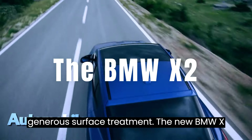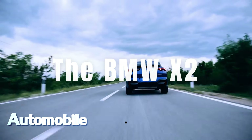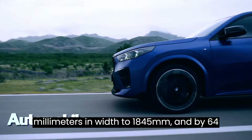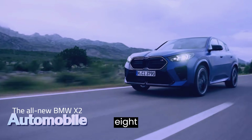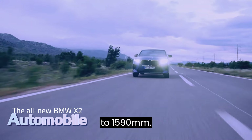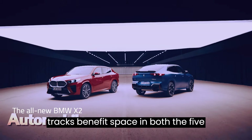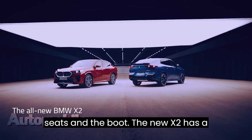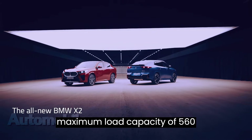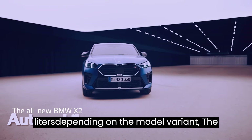The new BMW X2 has grown by 194 mm in length over its predecessor to 4,554 mm, by 21 mm in width to 1,845 mm, and by 64 mm in height to 1,590 mm. Its increased wheelbase and wider tracks benefit space in both the five seats and the boot. The new X2 has a maximum load capacity of 560 to 1,470 liters, depending on the model variant.